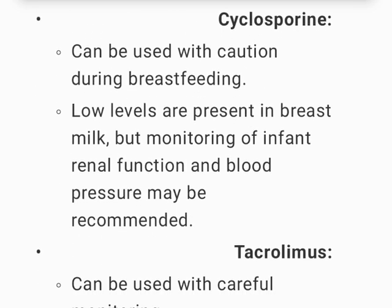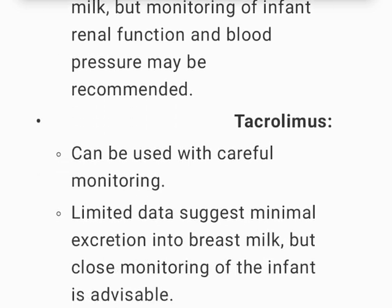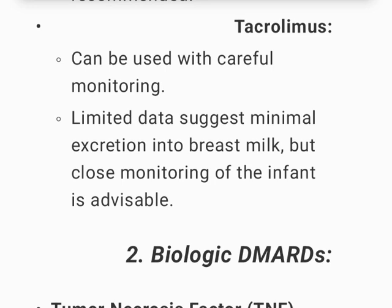Cyclosporine can be used with caution during breastfeeding; low levels are present in breast milk, but monitoring of infant renal function and blood pressure may be recommended. Tacrolimus can be used with careful monitoring; limited data suggest minimal excretion into breast milk, but close monitoring of the infant is advisable.